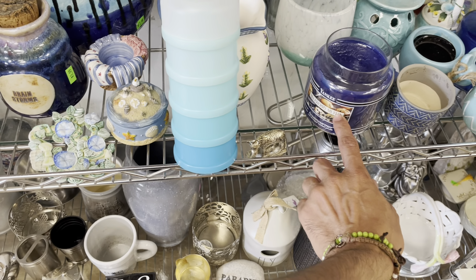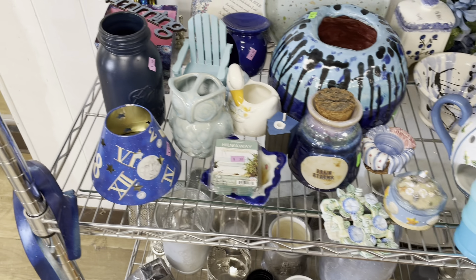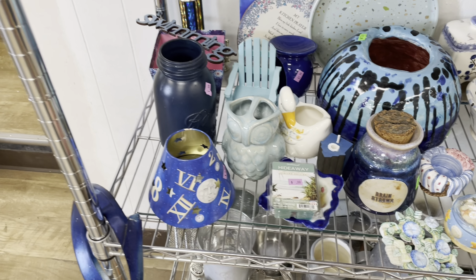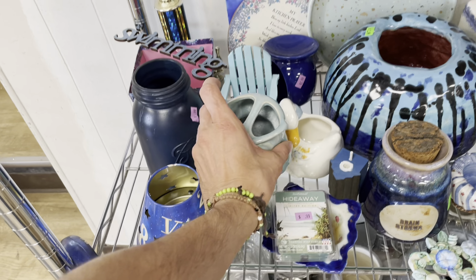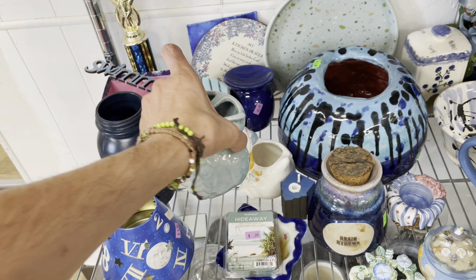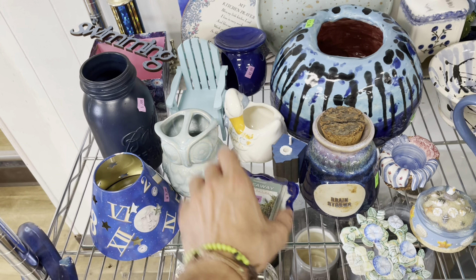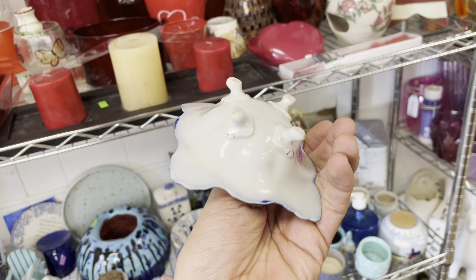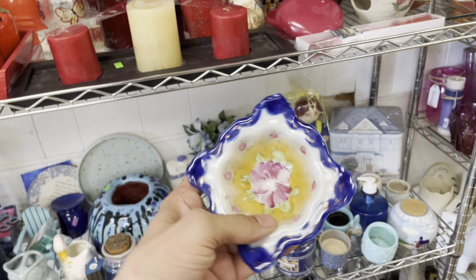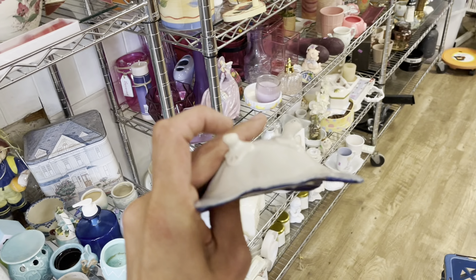There's an owl toothbrush holder — I'm not picking that. I think I'm gonna pick up this Better Homes piece. Oh, look at that right here — Nippon, maybe it's footed, for two dollars. I like that, maybe I'll think about it though. It's a porcelain, it's hand painted.